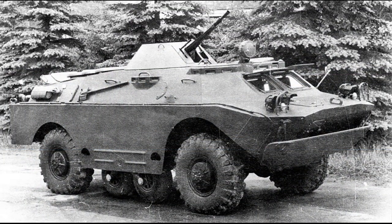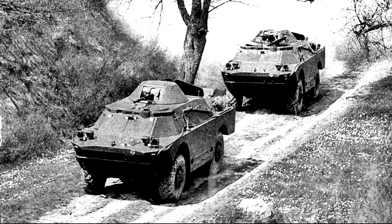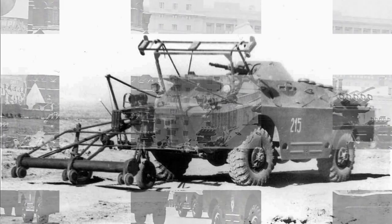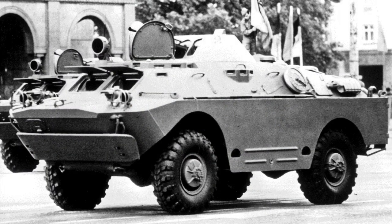In May 1962, the BRDM2 was adopted by the Soviet Army. Its production began in 1963 and continued until 1989 — more than 30 years — which indicates that the design was very successful.